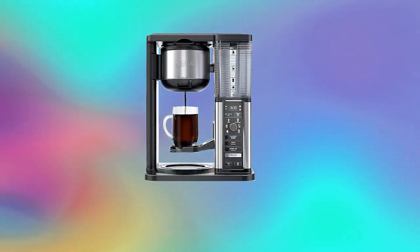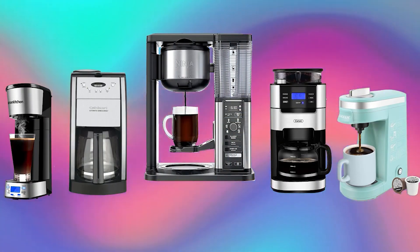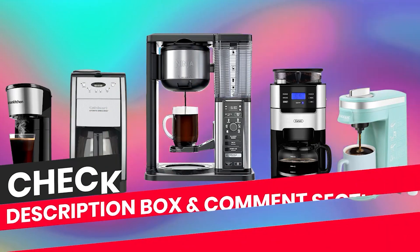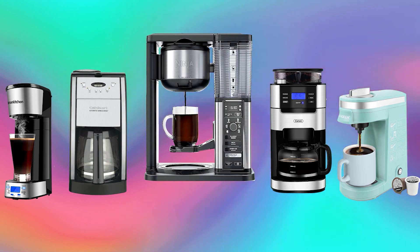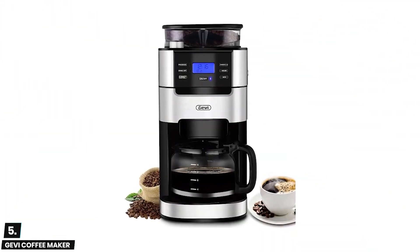In this video we are going to check out the top 5 coffee makers. I made this list based on my personal research and public reviews, and tried to list them based on their overall quality and price. If you want to see the price and find out more details, you can check out links down in the description box and comment section below. Let's start the video.